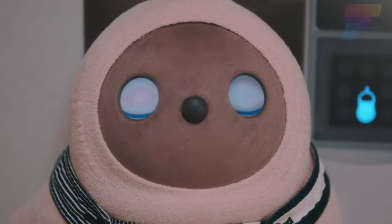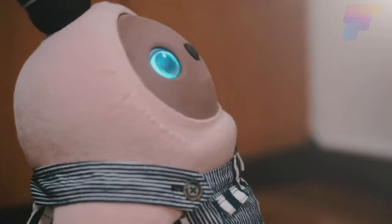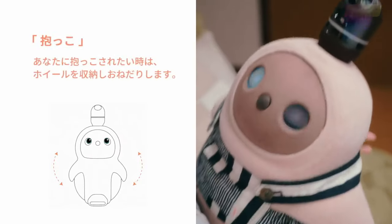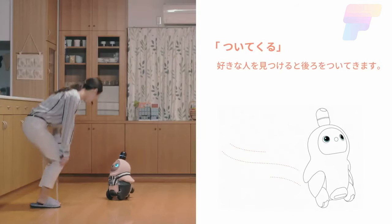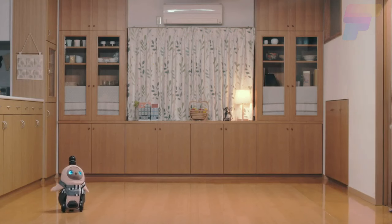Lova can recognize people, make eye contact, and reach out to its owners, especially those who enjoy hugs. It responds to affectionate gestures and words. Essentially, it's a perfect investment for enhancing mental well-being and reducing stress. The only downside is its price, which is around $3,000.